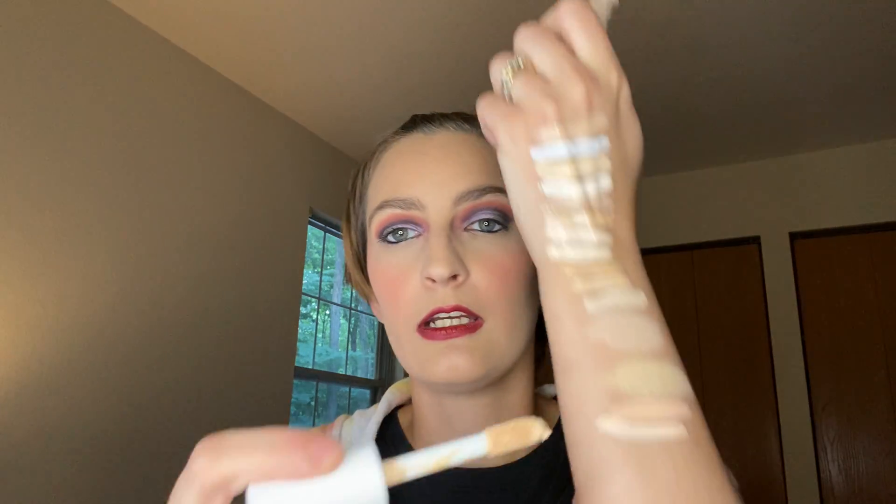Elf Hydrating Camo Concealer in the shade Fair Warm — big doe foot applicator.